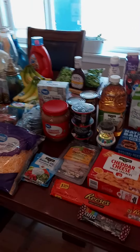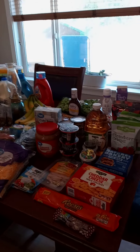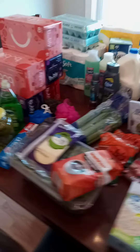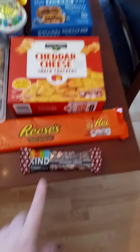Hi guys, welcome back to my channel! Today we are doing another grocery haul. I went to Dollar General and Walmart and I'm going to show you everything I got. I'm gonna start with Dollar General.